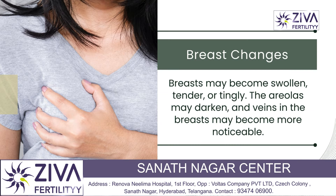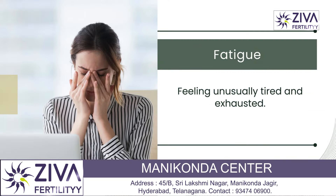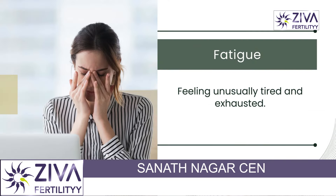Breast changes may also be observed. Breasts may become swollen, tender, or tingly. The areolas may darken and veins in the breast may become more noticeable. Rising levels of estrogen and progesterone increase blood flow to the breasts, preparing them for lactation.